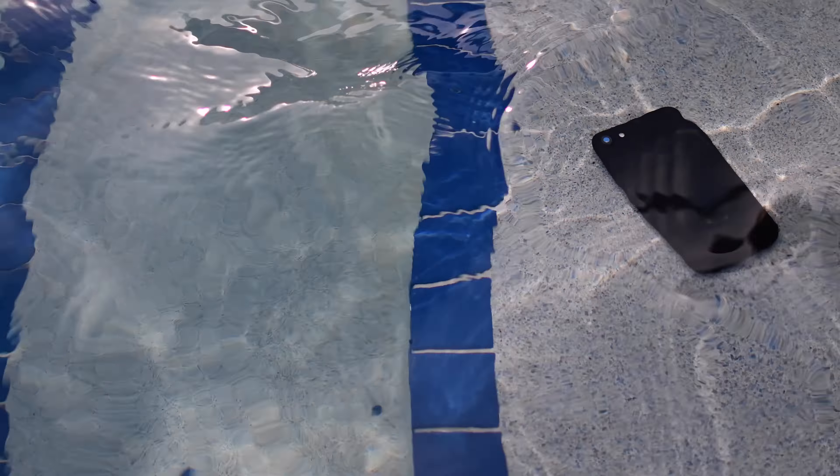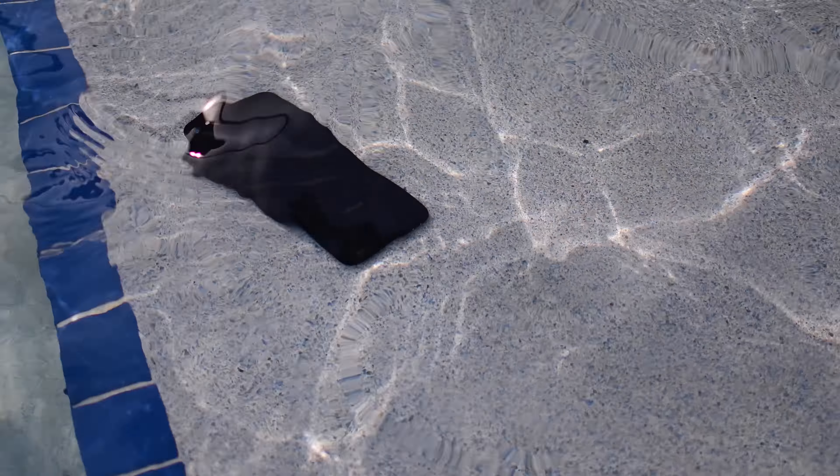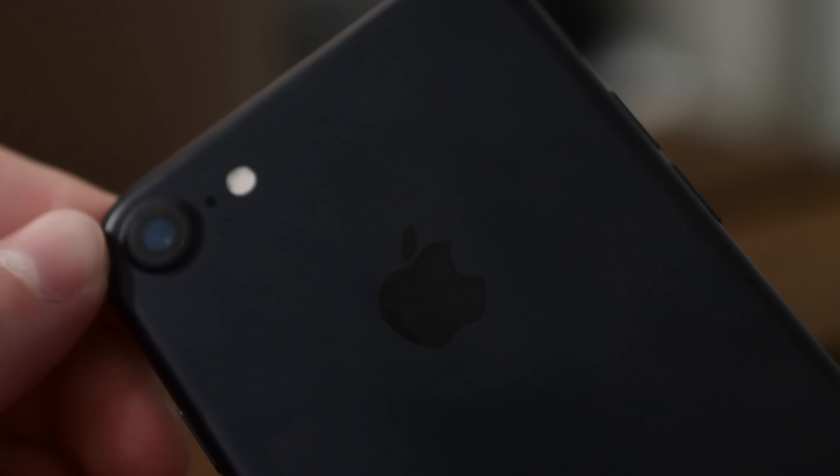Welcome everyone, thanks for hanging out today. It's Andrew from iDownloadBlog here and we're going to talk really quick about what the new water resistance means on the iPhone 7.